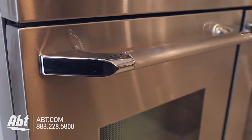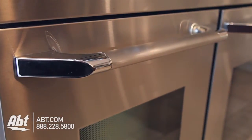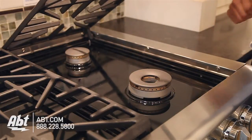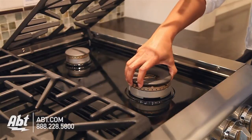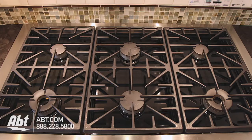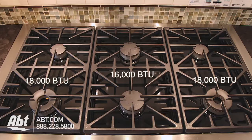Outside are two viewing windows and two pro-style stainless handles. It has three continuous heavy-duty cast iron grates and six two-piece brass and cast iron sealed burners with removable caps. Burner outputs consist of two 18,000 BTU simmer-sear burners, two 16,000 BTU, and two 8,500 BTU burners.